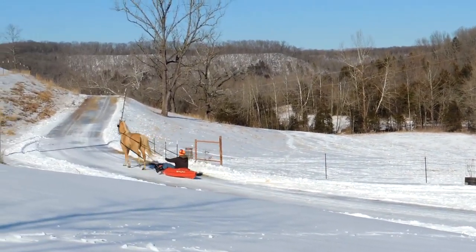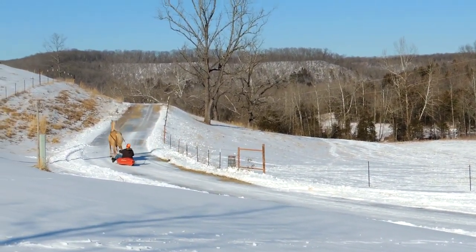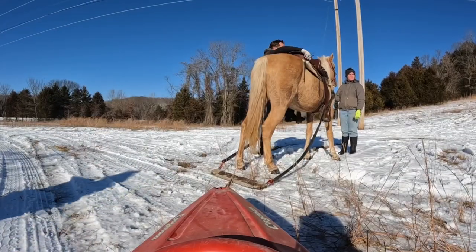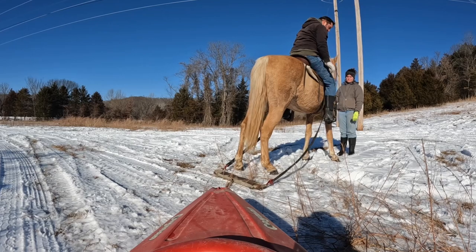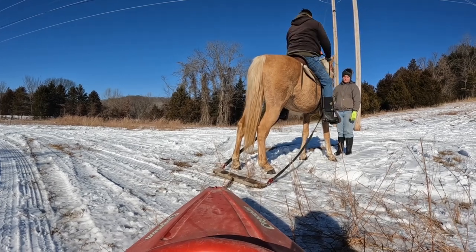The reins weren't quite long enough for this so we had to abandon this strategy and I put the saddle on her and left the chest strap to where I could pull the kids and my brother-in-law from the saddle.